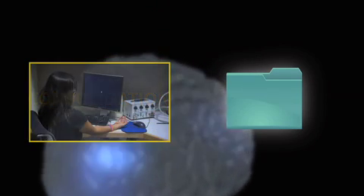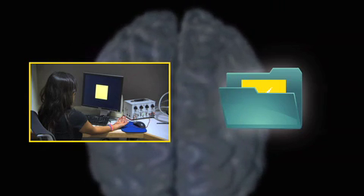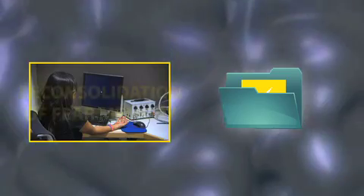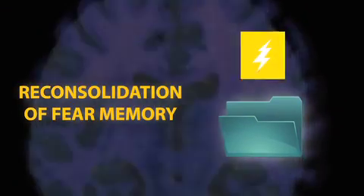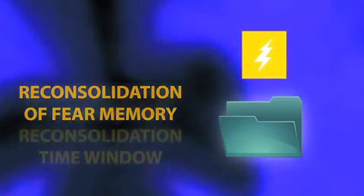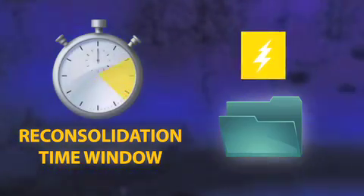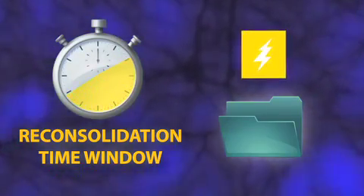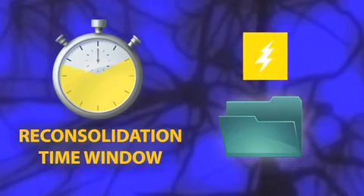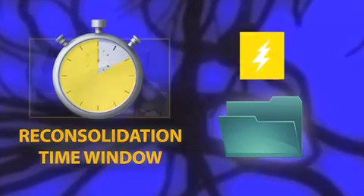A day later we brought the subjects back to the laboratory and presented the yellow square again. This opened up that file, and now the memory was in a stage called reconsolidation. During this stage the memory is being restored and is once again a little unstable or fragile. We have a window of time — starting about 10 minutes later, going up to maybe an hour — when we think we're able to add things to that file.